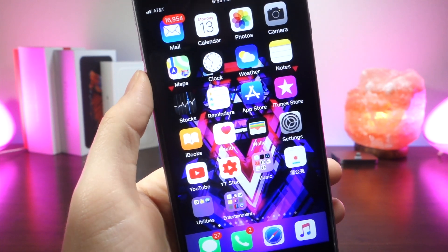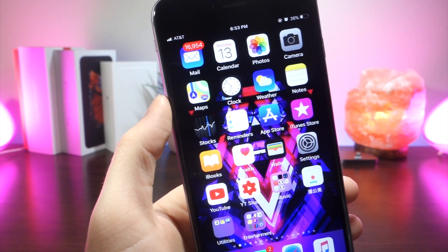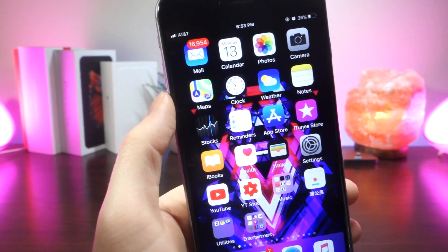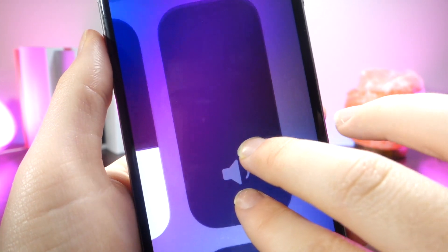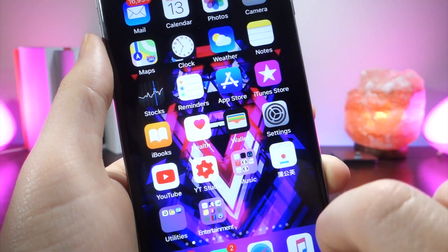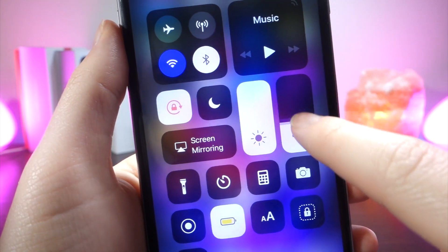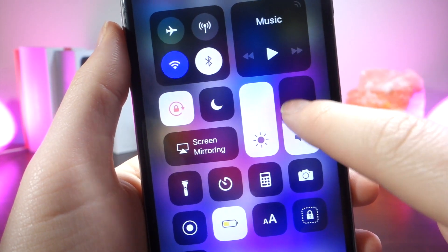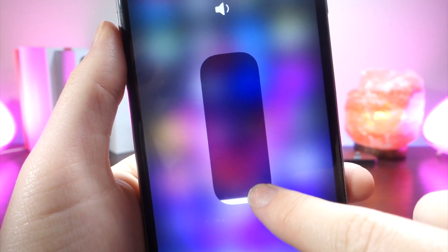Something else I noticed in the control center: when you scroll up and down on the volume, in the old beta when your volume was all the way as low as it could get, it would show one little bar. Now it's kind of interesting — it shows a line, similar to how the Wi-Fi toggle shows a line through it. It's a nice attention-to-detail change. You can compare beta 2 to beta 3 and see that line.